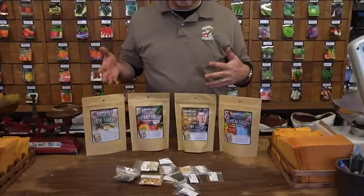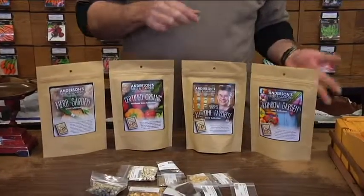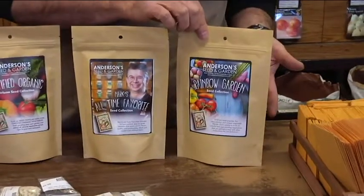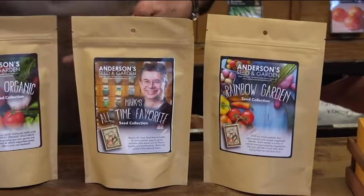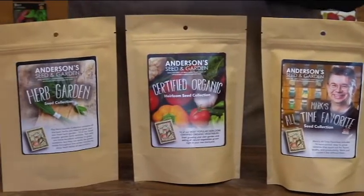That's why we put together our seed collections. We've got some great collections and these are just a few samples. Our most popular variety would be like a rainbow garden — it has all kinds of really colorful vegetable collections in there. Our organic mix has all certified organic seeds, and our herb garden is all about herbs.